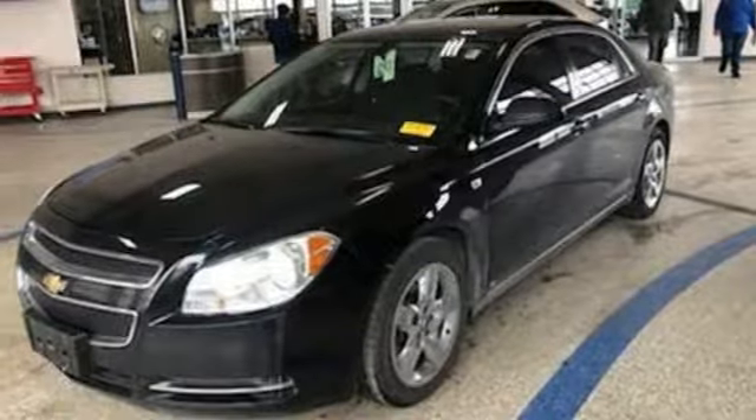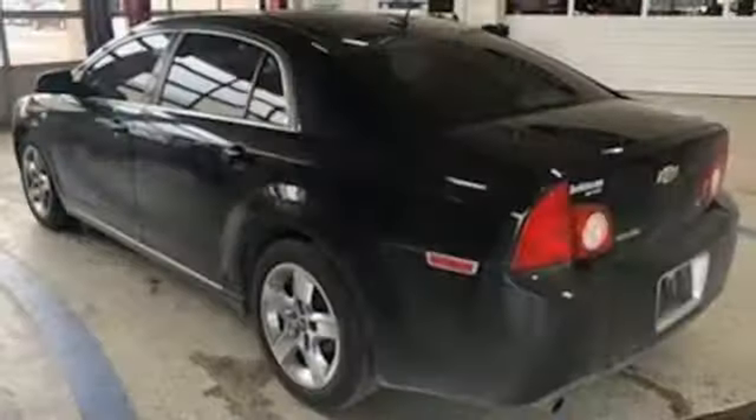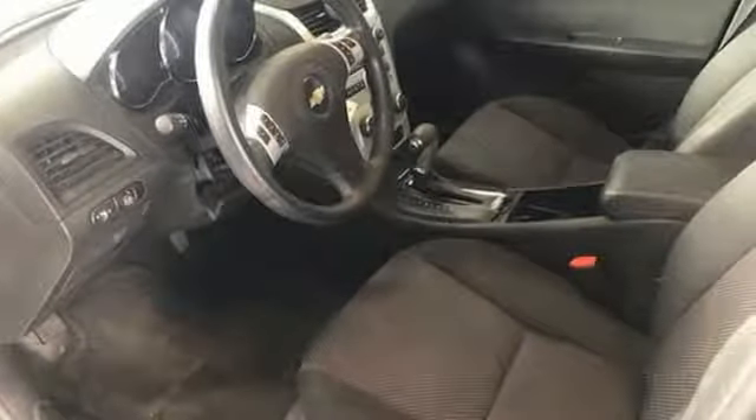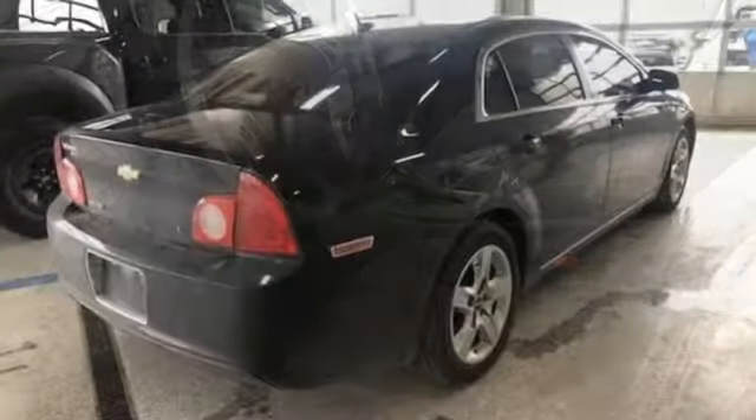And automatic transmission. Kelley Blue Book proclaims, Chevrolet Malibu has bolted from the middle of the road contender straight to the top of the mid-sized sedan game. In a Chevy, the journey matters more than the destination.